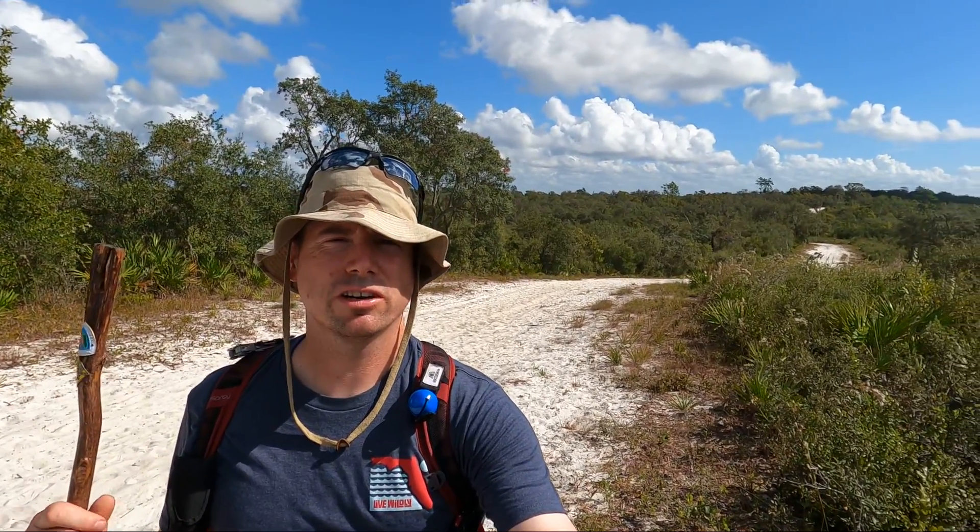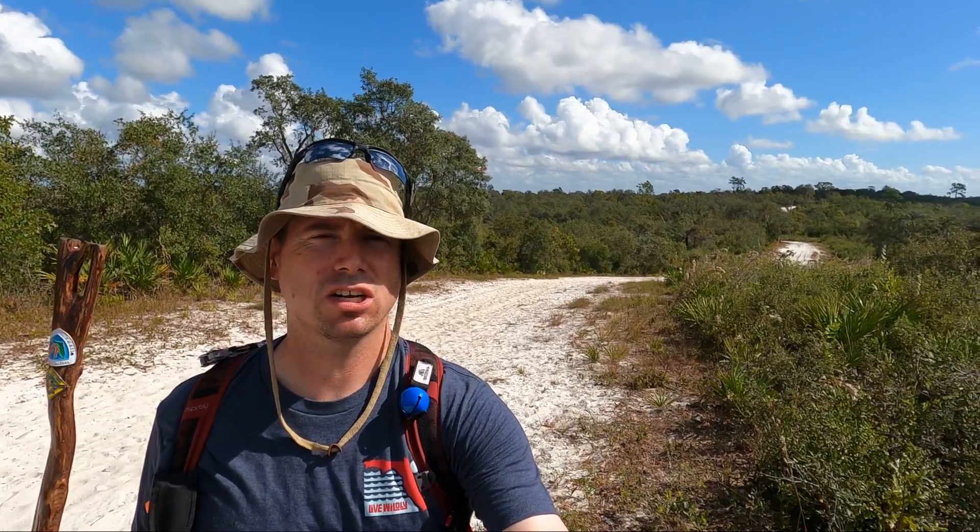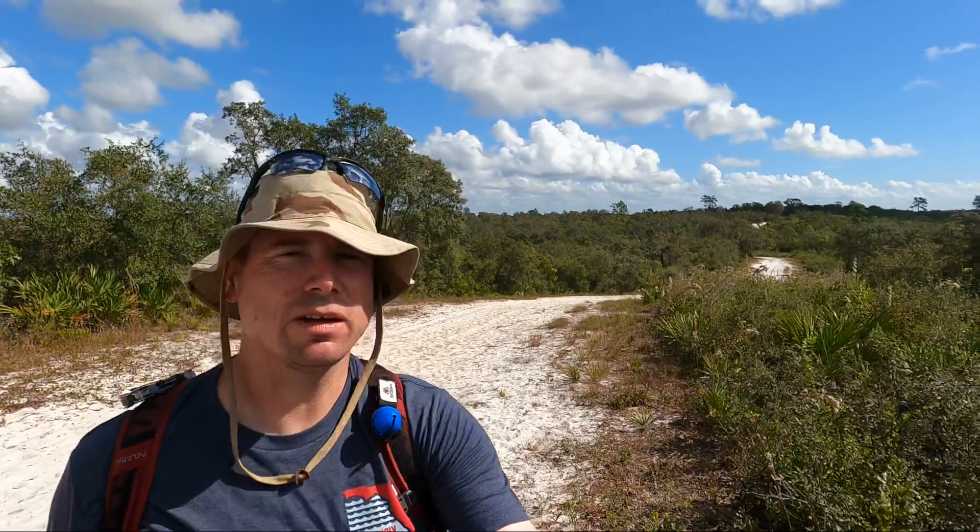Hey everybody, it's me Ryan, aka the Florida Excursionist, and I'm here at Catfish Creek Preserve State Park on the Lake Wales Ridge.